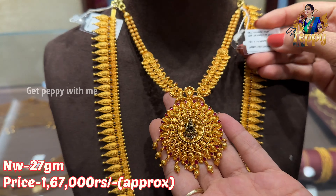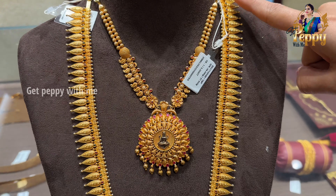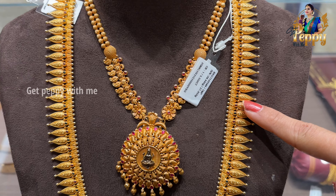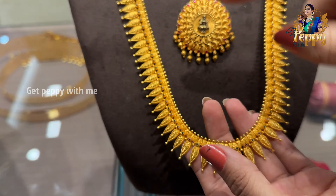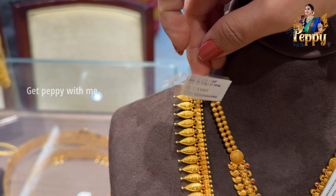This is a beautiful haaram with mango detailing. Look at the mango — you can see this kind of teardrop pattern with nice engraved work in a mango pattern. The net weight of this is coming close to 57 grams.